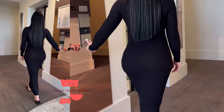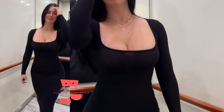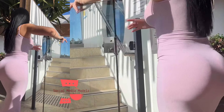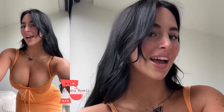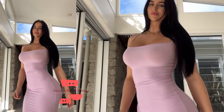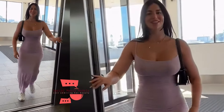Occasions: Maxi dresses are versatile and can be worn to casual outings, beach vacations, parties, weddings, and even formal events, depending on the fabric and design. Comfort: One of the main attractions of maxi dresses is their comfort, as they allow for ease of movement and can be both stylish and practical. Maxi dresses are popular for their ability to flatter various body types and provide a chic, elongated look.